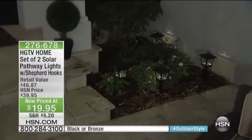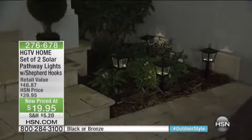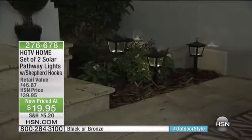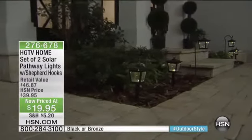In the past you had to have somebody come out and wire your yard, dig up your yard. Now we have amazing solar technology that allows you to do it yourself, and something fantastic about this configuration is you can stake them in the yard because you do get the stake.